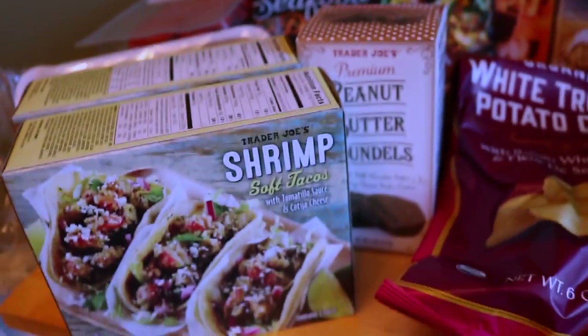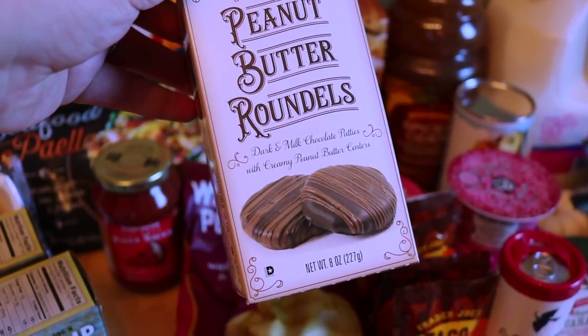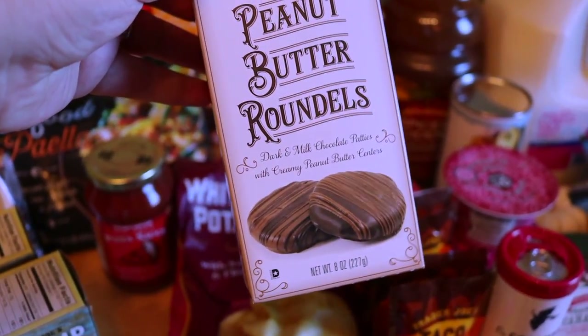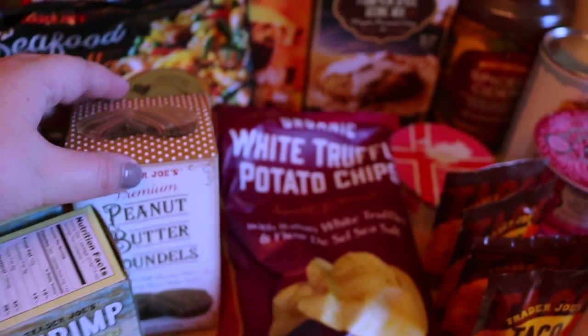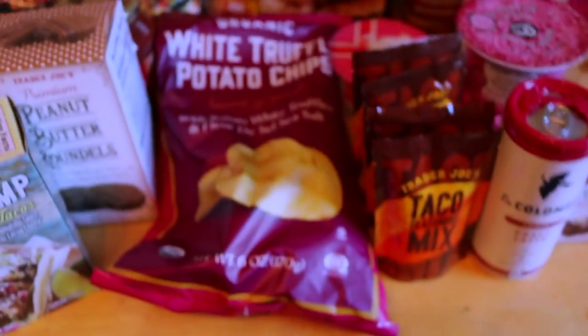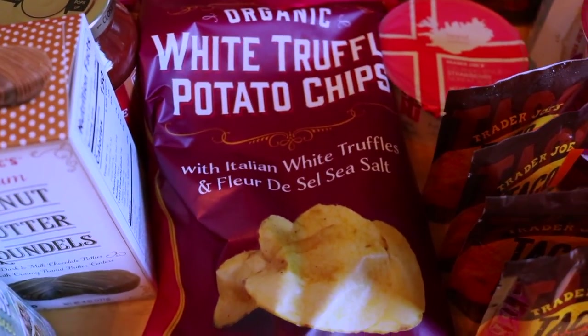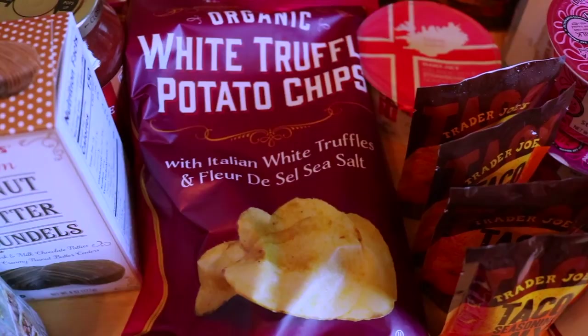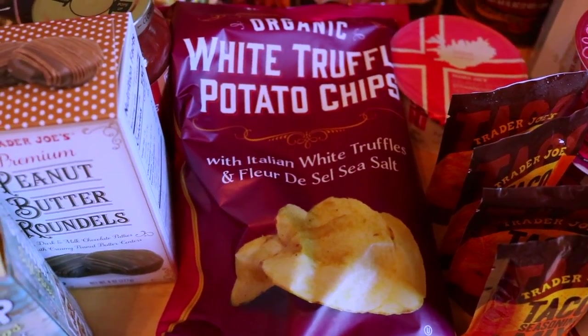One of the new items that I saw are these peanut butter roundels. They are supposed to be like soft milk chocolate patties with creamy peanut butter, and I saw these in the frequent flyer and really wanted to try them. Another new item are these white truffle potato chips. I heard good things from the Trader Joe's employees, but they're a little bit on the sweeter side, so we'll see.